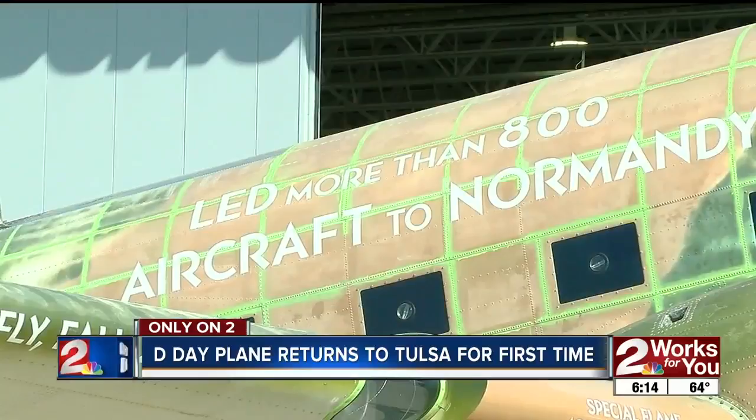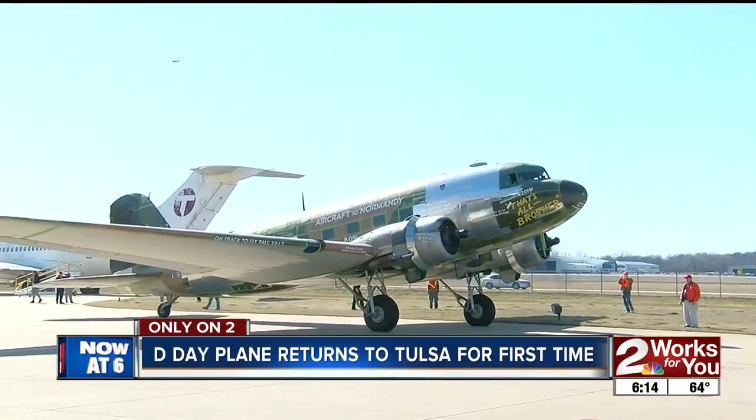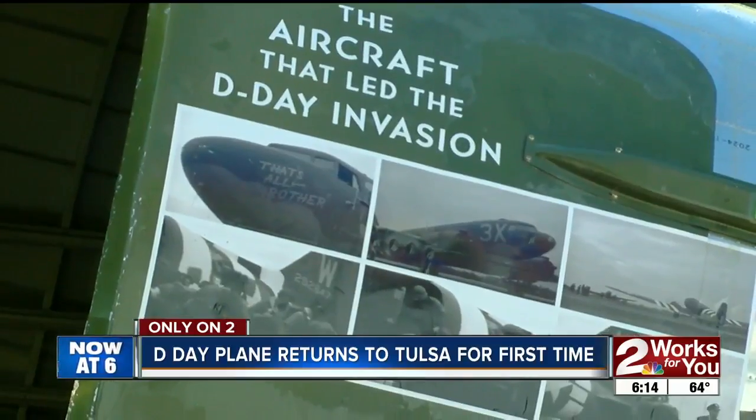Only on two, a plane built in Tulsa that led the airstrike on D-Day is now being restored, and it made a stop back home today. All the instrumentation in the airplane that was working in World War II will be back in this airplane working just like it did in World War II. Two Works View reporter Megan Allison shows us the plans to take the aircraft back overseas for the 75th anniversary.